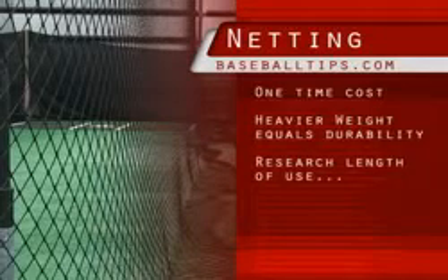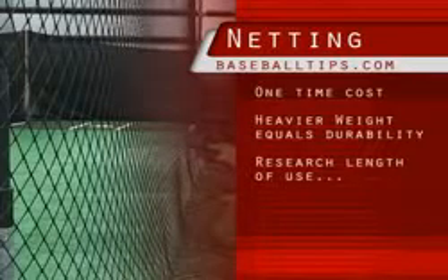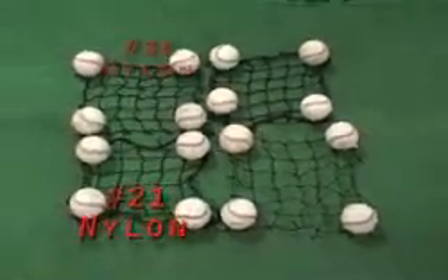Here's the bottom line: the heavier the net, the longer it will last. So do keep in mind how old your boy or girl is and how long they may be utilizing this.